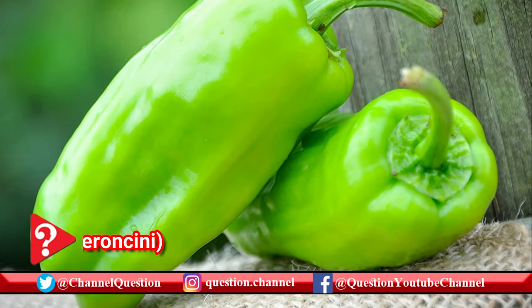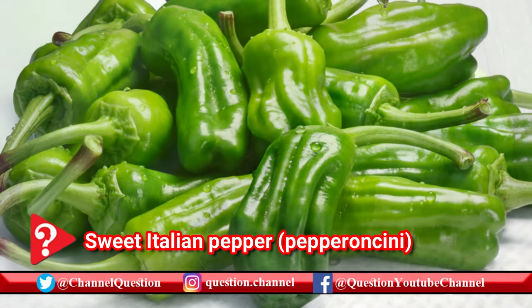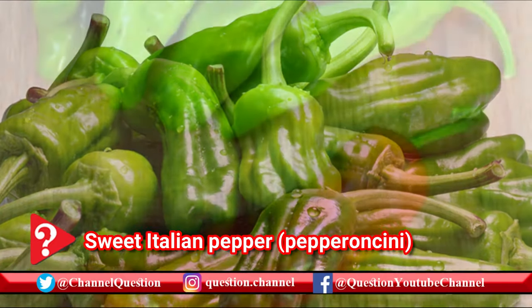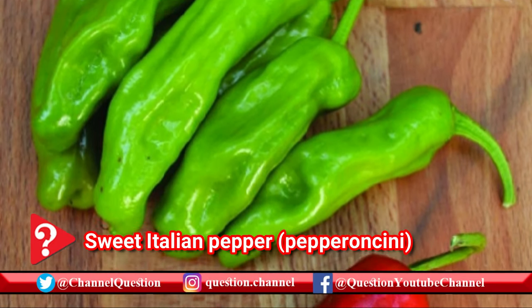Often confused with banana peppers, the two look and taste very similar and can almost always be used interchangeably. Pepperoncini just bring a little more tang. They aren't spicy.